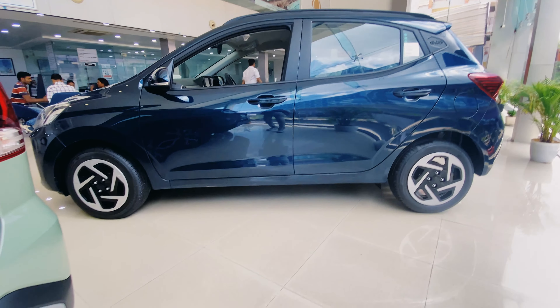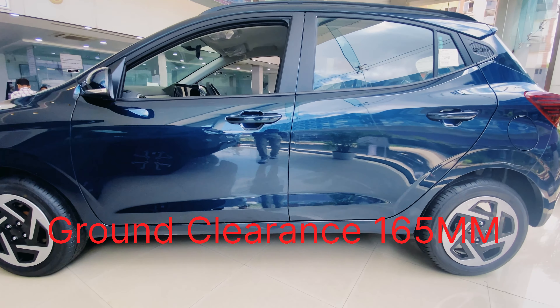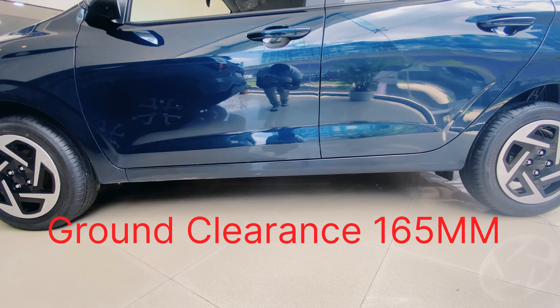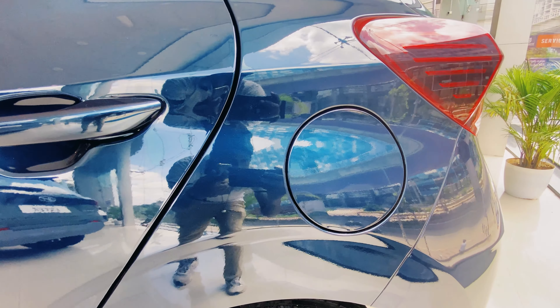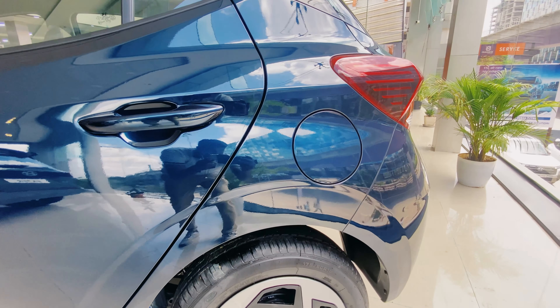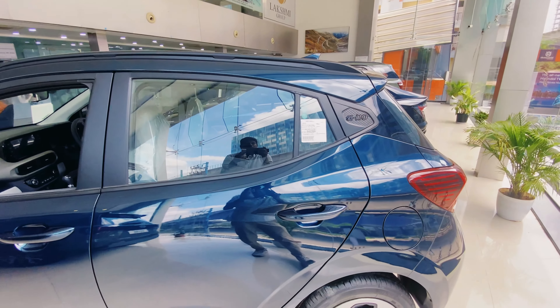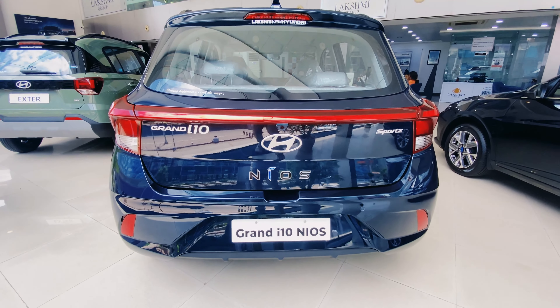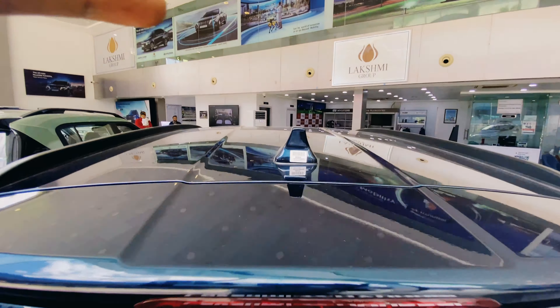This is the ground clearance — 165mm, suitable for Indian roads. The fuel tank has 37 liters capacity.